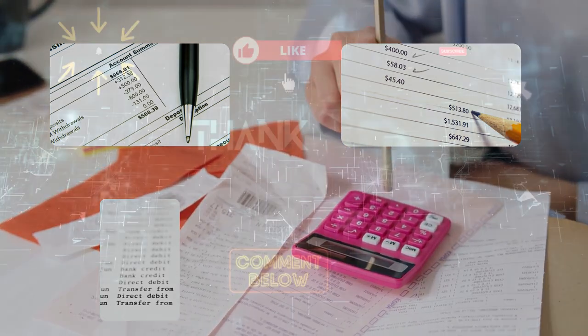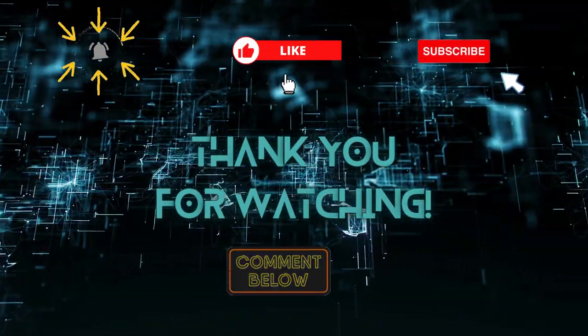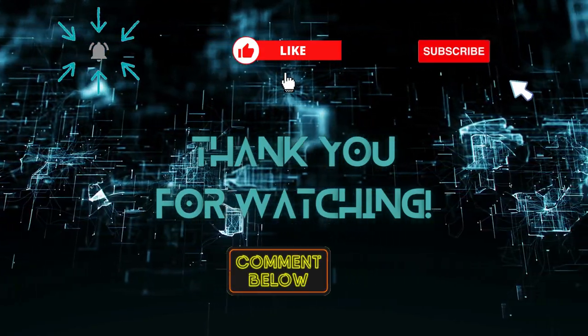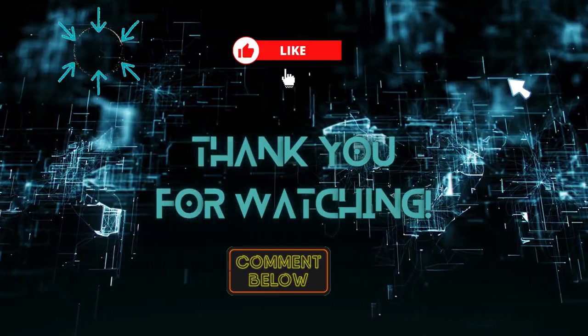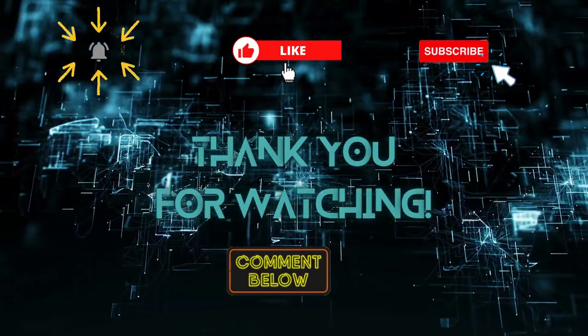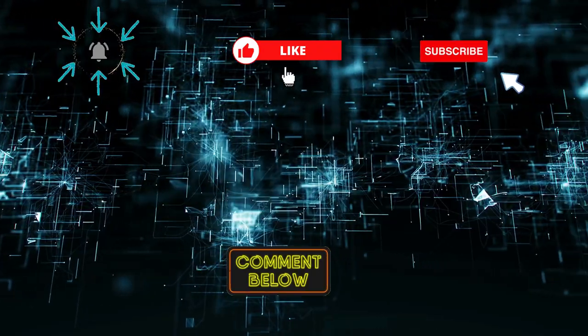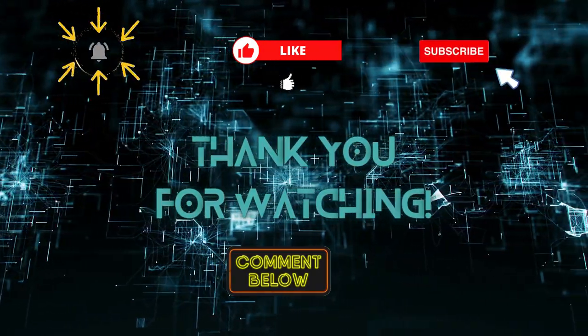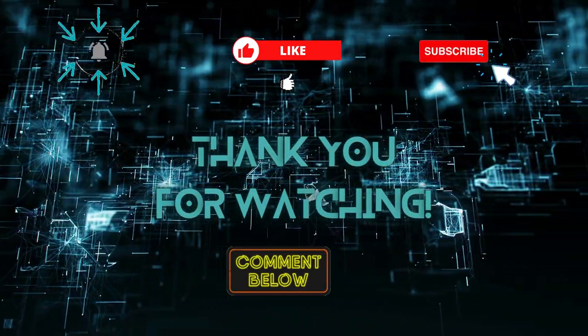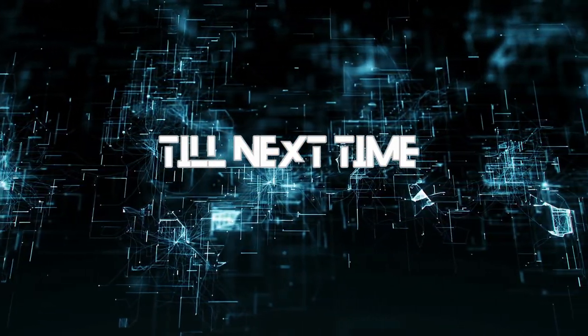And there you have it, savvy online shoppers — the ultimate guide to secure online shopping. With these best practices in your arsenal, you'll be surfing the digital aisles with confidence. If you enjoyed today's video and found our tips helpful, give us a thumbs up and hit that subscribe button. Don't forget to ring the notification bell so you won't miss any of our future safety tips and awesome content. Stay safe, stay smart, and happy shopping!